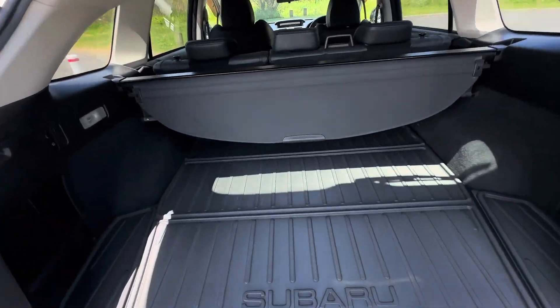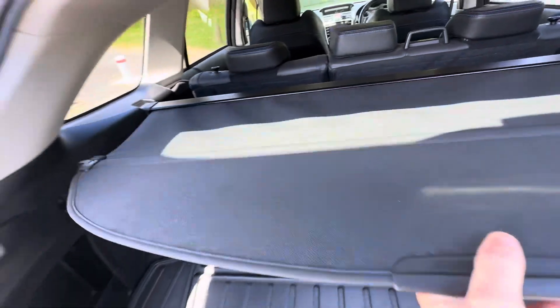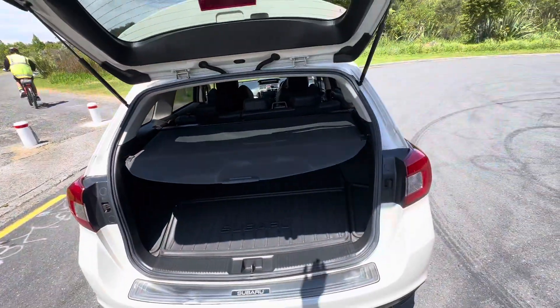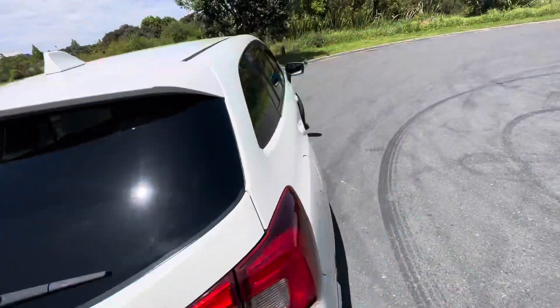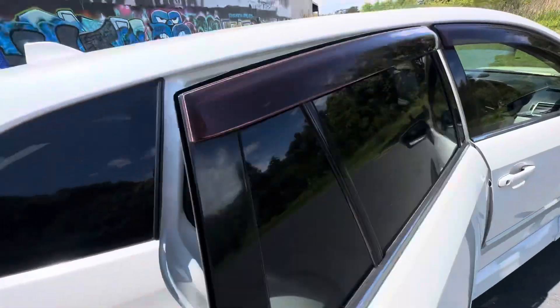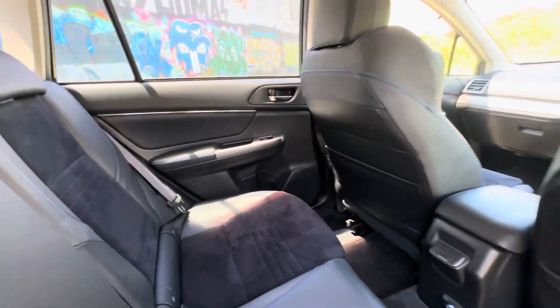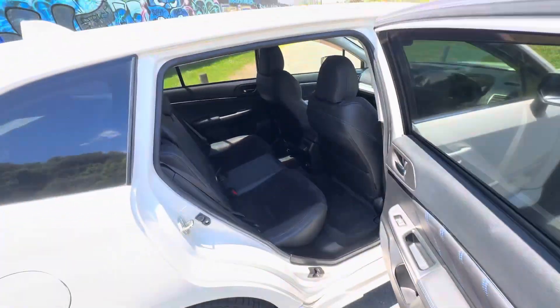Lovely big boot with the plastic covers as well as the sunshade that extends out and covers all your groceries or goods that you may be keeping in there. Jumping in on the inside, we've got a nice half leather interior with blue stitching — really tidy, very comfy.